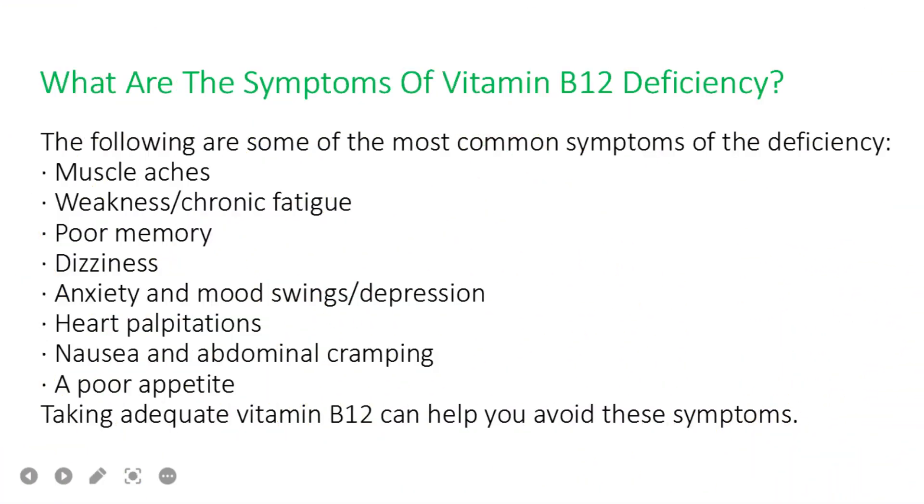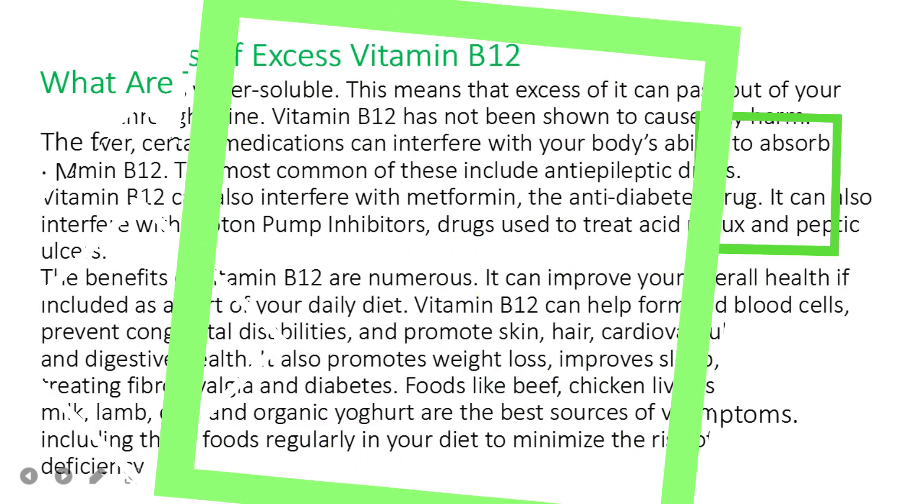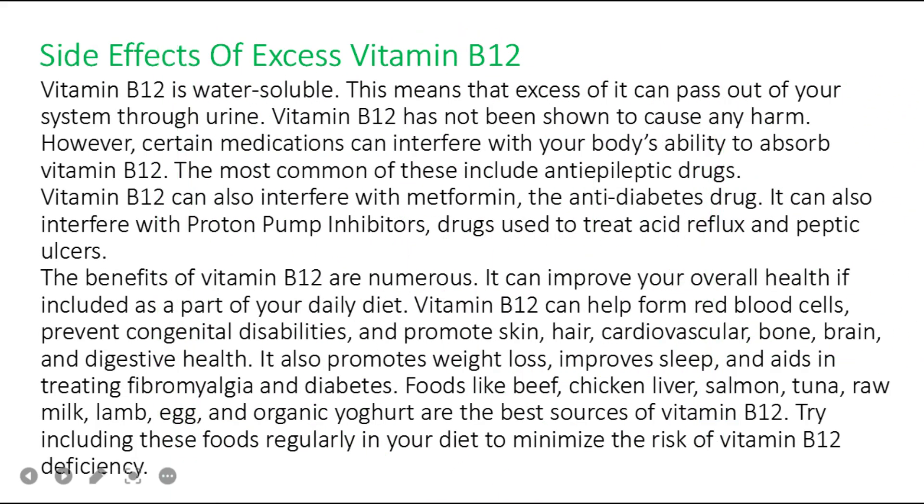Common symptoms of vitamin B12 deficiency include muscle aches, weakness, chronic fatigue, poor memory, dizziness, anxiety and mood swings, depression, heart palpitations, nausea and abdominal cramping, and poor appetite. Taking adequate vitamin B12 can help you avoid these symptoms.